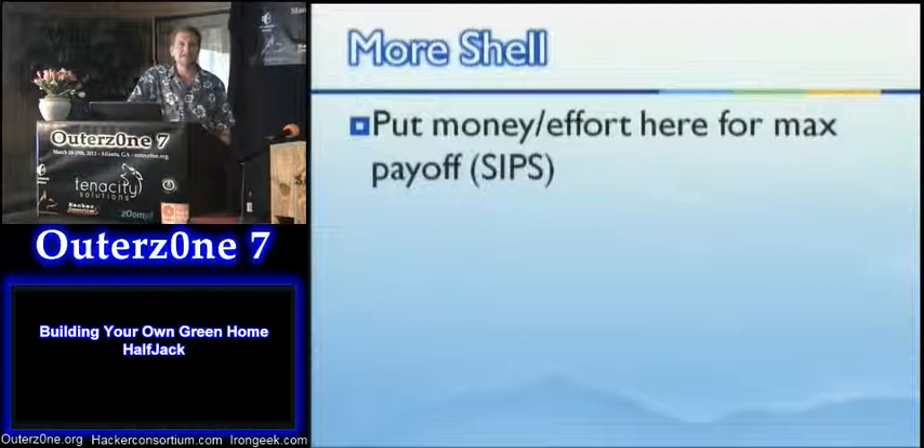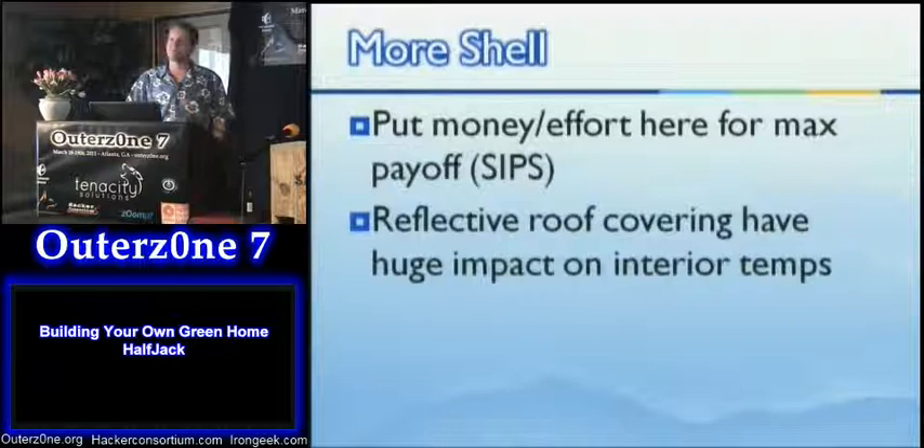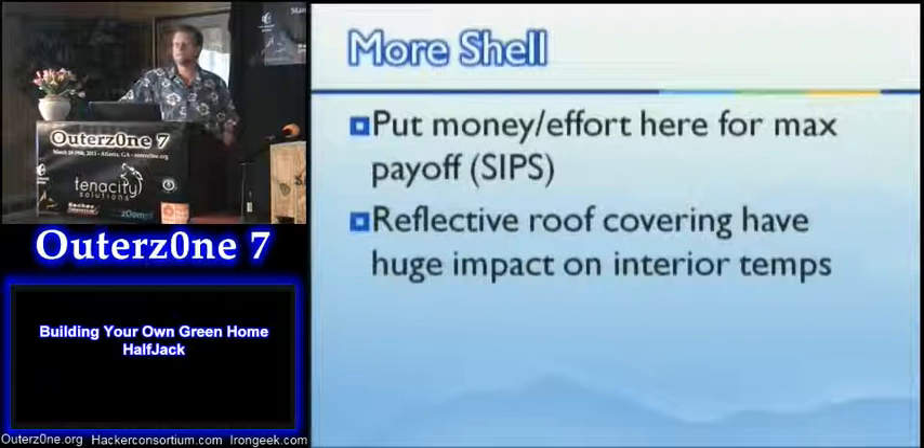The shell is where you want to put your money and effort, because it's the dividing line between outside and inside, and where you'll get the biggest gains in efficiency. SIPs I think offer one of the big payoffs — not that common, but a big jump forward in strength and insulation efficiency. Also, having a reflective roof makes a big difference. Drive down the interstate and look at new subdivisions — all those homes have gray or black roofs because that's what people like, but it drives up their power bill and shortens the life of the roof. Simply using white shingles would save a tremendous amount on the heating load.